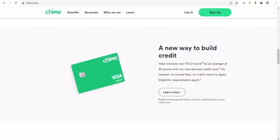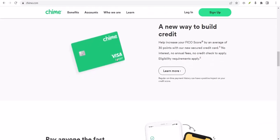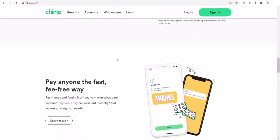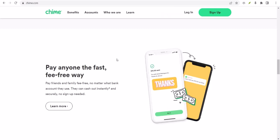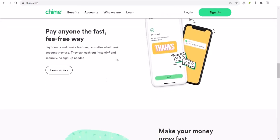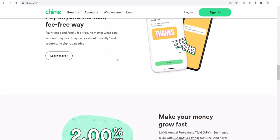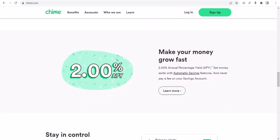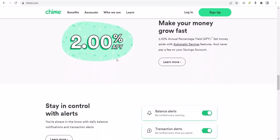So how can you actually transfer money with Chime? It's pretty simple. Chime offers a few different ways to send cash. You can use the good old-fashioned transfer between your Chime accounts, or you can link your Chime account to other banks and transfer money that way. It's important to note that there might be limits and fees involved, so it's always a good idea to check the details before you hit send.